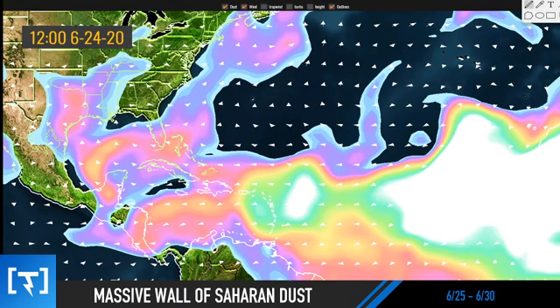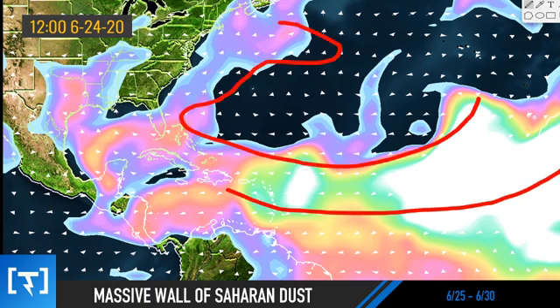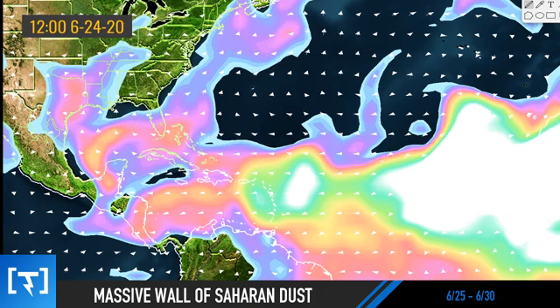Hey weather warriors, in this video I'm going to give you an update on the significant dust cloud that is moving off of the Saharan desert all the way into the United States. We're going to talk about an update going through early July, the tropics potentially ramping up, and something crazy that happened earlier today in the Pacific Ocean.